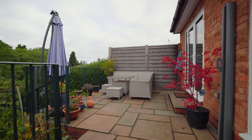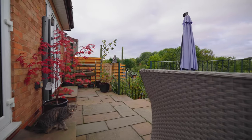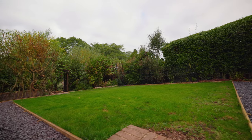To the rear of the property is a superb terrace garden with lots of different entertaining spaces. Directly from the back of the house is a beautiful paved area with seating, leading down to a lawn area and then further steps down to raised beds.